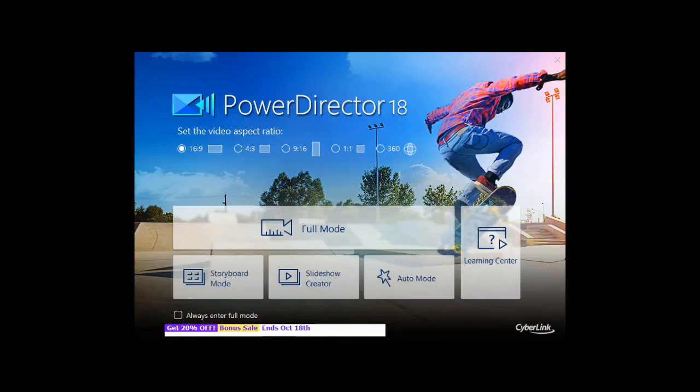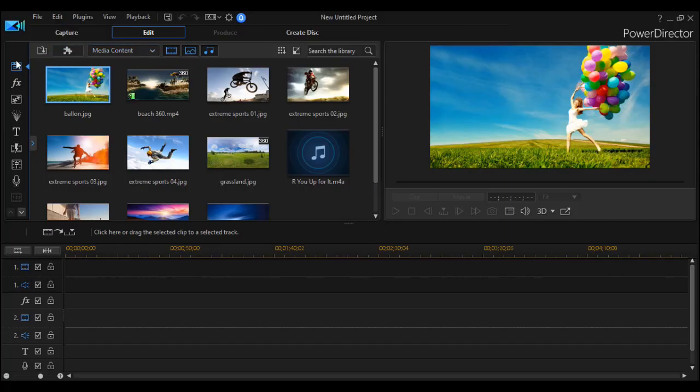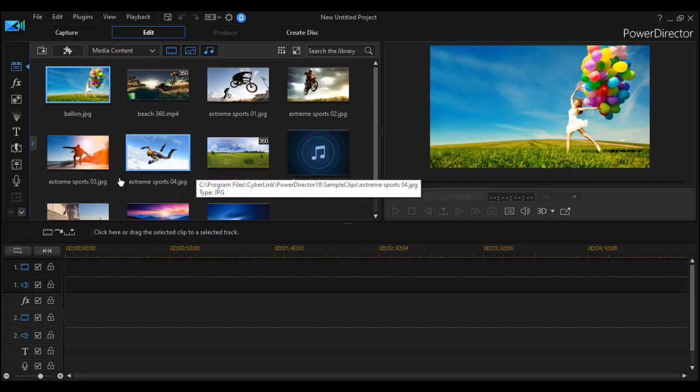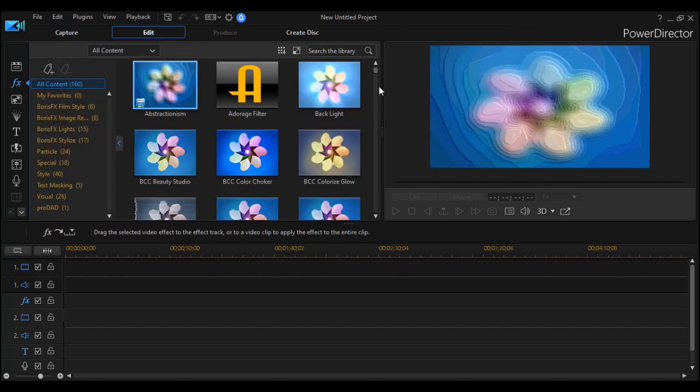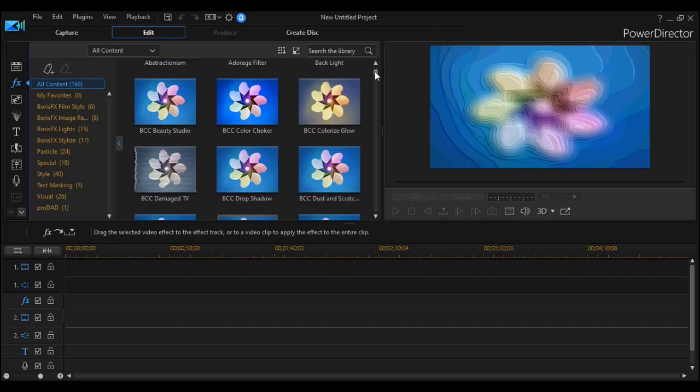One of the best video editing software is PowerDirector from the company CyberLink. In this wonderful software, you will find areas like the media room. Here, there are all the files that we want to edit, like video, photo, or songs. This is the effect room. In this area, we can transform any video with many, many choices.